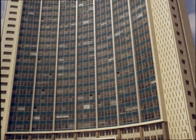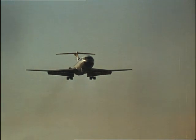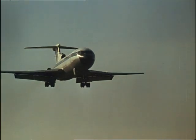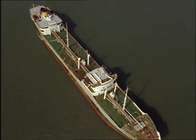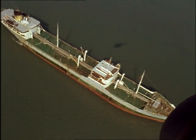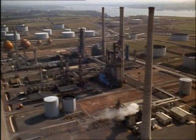At first glance, lots of us think that things are getting bigger — bigger planes, bigger tankers, vaster refineries and chemical works. But are they?